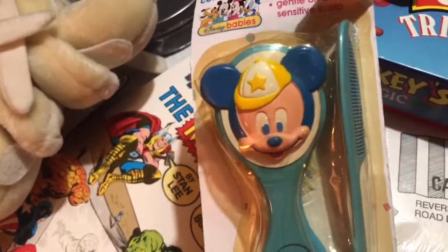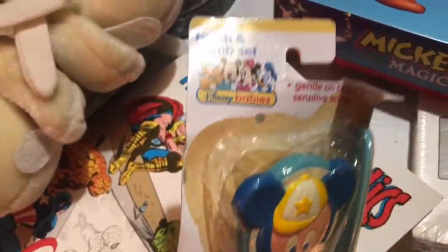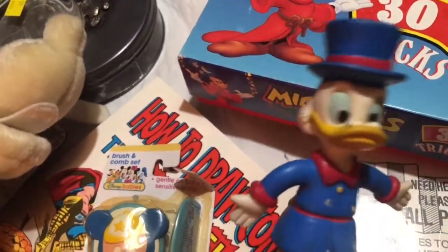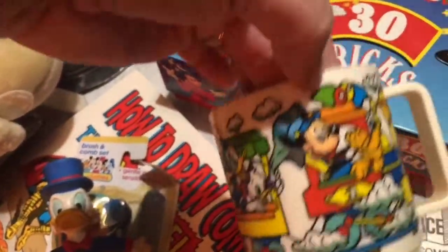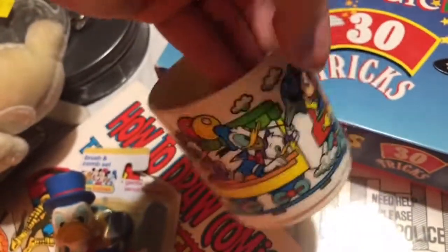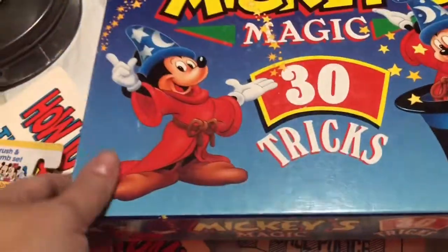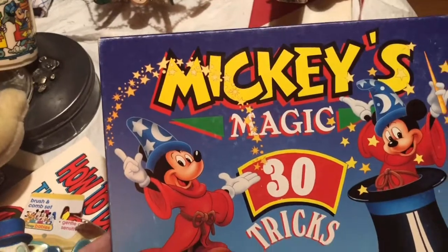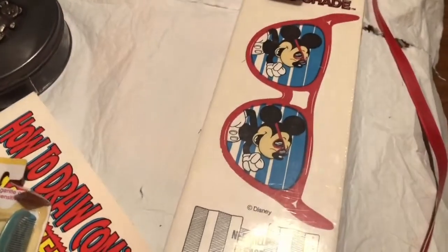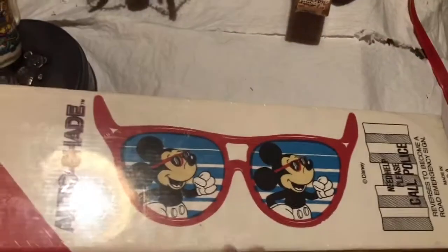These are cute — they're earmuffs of Pluto, still in the package. Mickey Mouse brush and comb set. Donald Duck as Scrooge. This is a cute plastic cup. Mickey Mouse, Mickey Mouse, and a game on a train. And a box of magic tricks of Mickey Mouse, and here an unopened auto shade for your car.